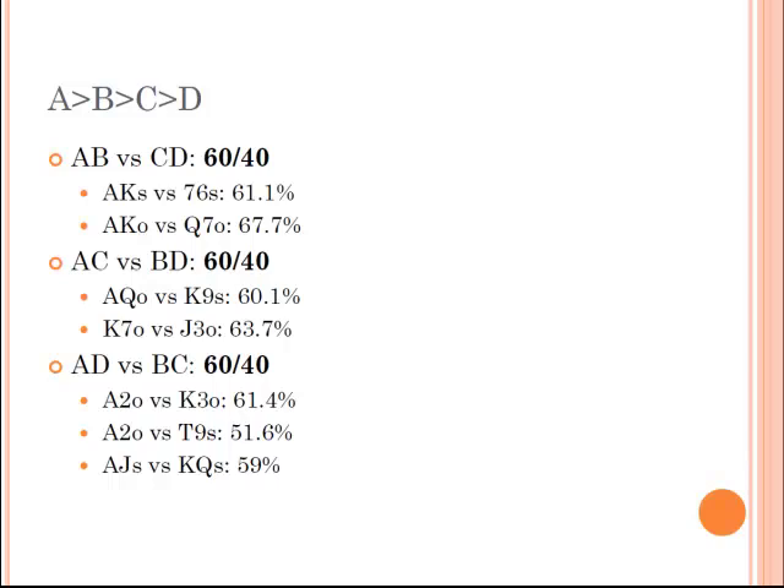Assuming A, B, C, D are four different ranks where A is the biggest and D is the smallest: A-B versus C-D. An example is ace-king against seven-six — you're about 61%. Ace-king against queen-seven, you're up to 68%. For A-C against B-D, it's slightly worse for the person with the biggest card because if you pair your queen but they pair their king, you lose. Ace-queen against king-nine is still about 60-40. Ace-two against 10-9 is about 52% — worst case. You should just remember: 80-20, 70-30, 60-40, and 50-50.